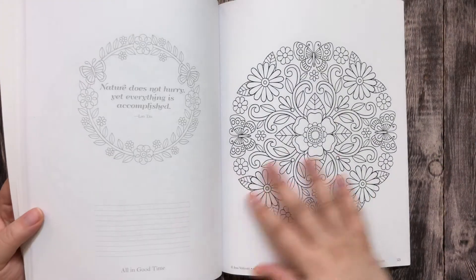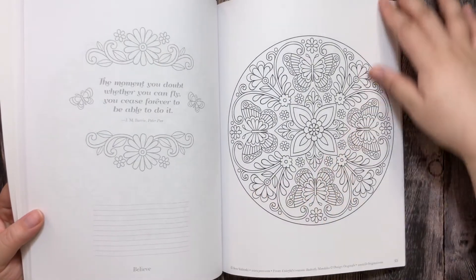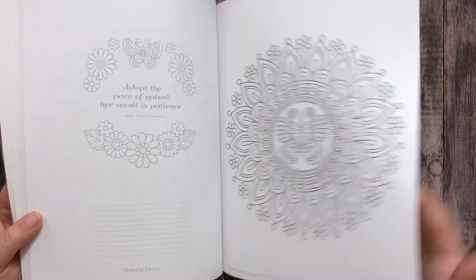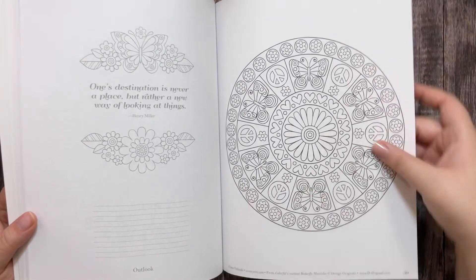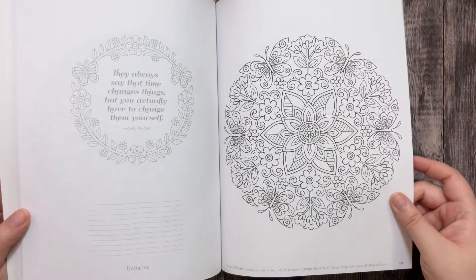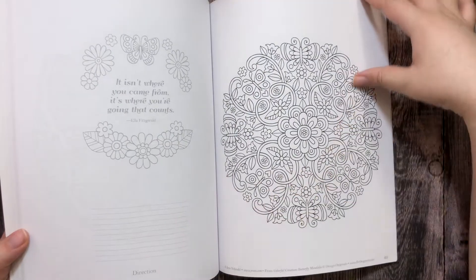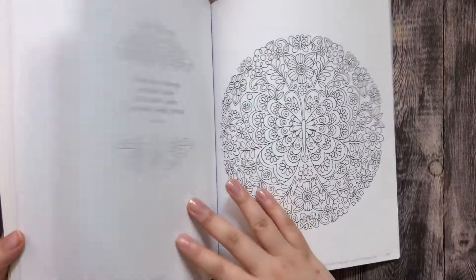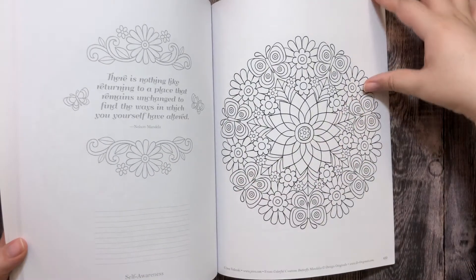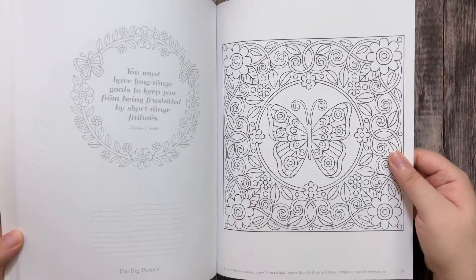They are simple drawings, and you have to keep that in mind — if this style is something that you like and enjoy coloring. There are 30 illustrations in this book and I am in love with it.